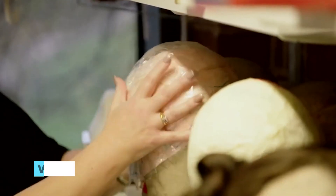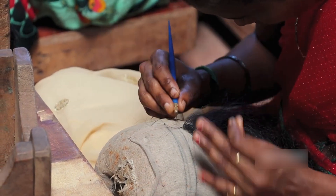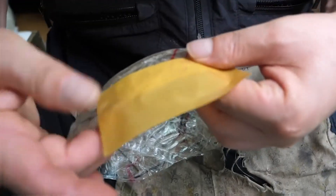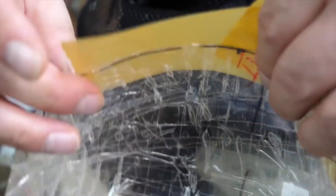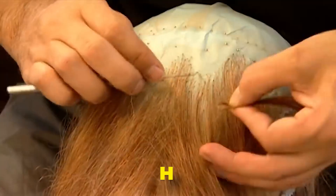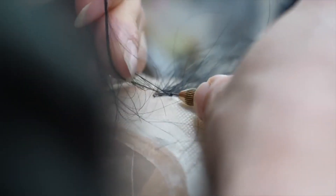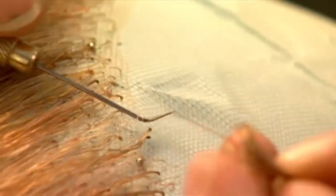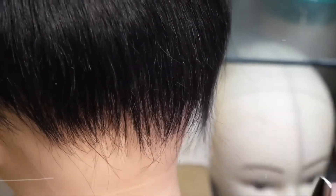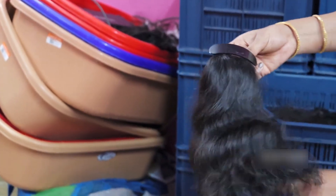Next, we venture into the wig cap construction section. The wig cap serves as the foundation on which the hair will be attached. Highly specialized machines knit or weave the cap using fine materials like nylon or lace to mimic the scalp's appearance and provide a comfortable fit. One of the most intricate steps in wig-making is the hand-tying technique, where skilled artisans painstakingly tie individual hair strands onto the wig cap, ensuring that the hair flows realistically and can be styled in various ways.